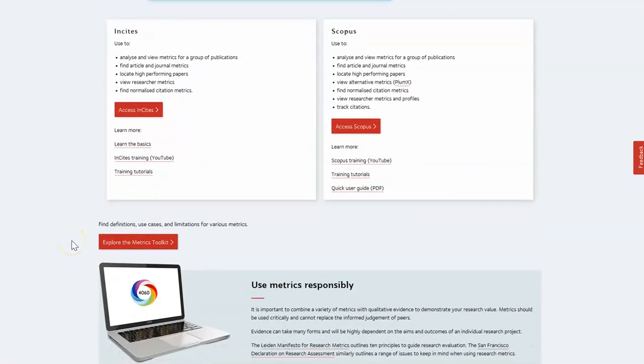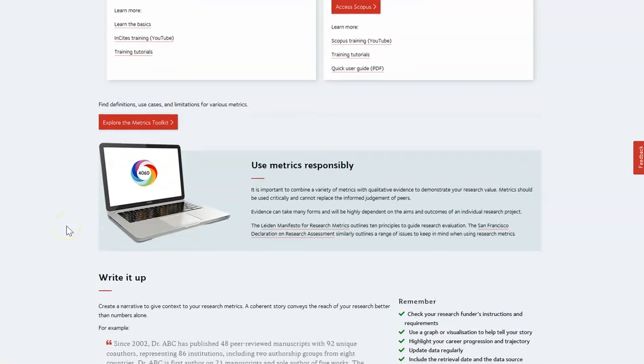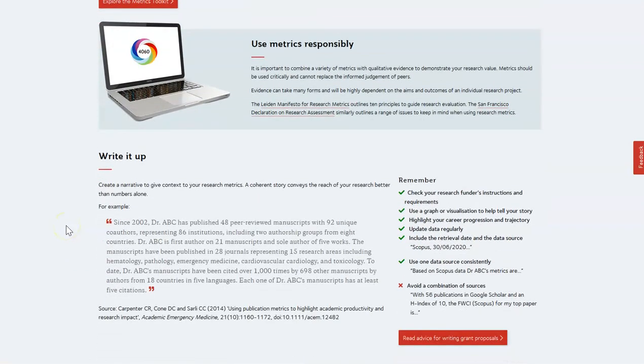We also included information about using metrics responsibly and how to write it up. The latter came through in the feedback as something people were interested in.